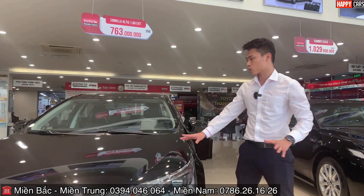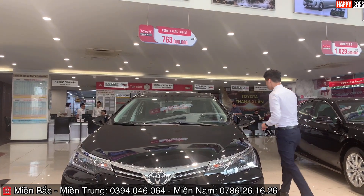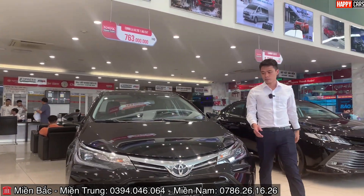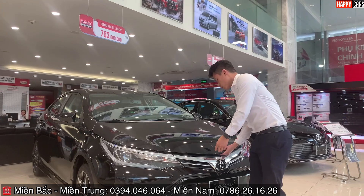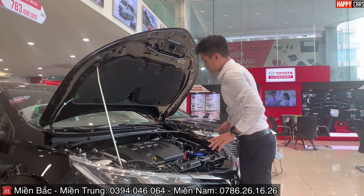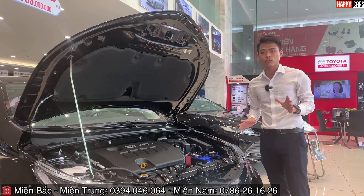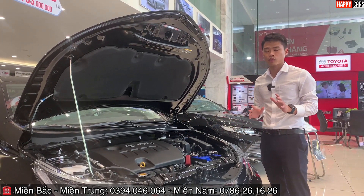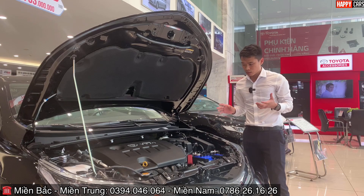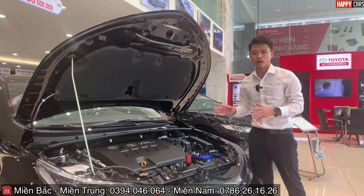Phía dưới nắp capo là cỗ máy 1.8 lít. Động cơ 1.8 cho công suất khoảng 144-145 mã lực, khả năng tăng tốc rất mượt mà và êm ái. Nhiều khách hàng chọn mua Altis chính vì yêu thích động cơ này — có người thích khung gầm, người thích sự bền bỉ, nhưng điểm được ưa chuộng nhất chính là động cơ.